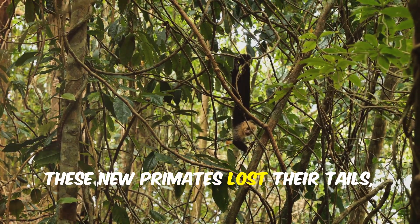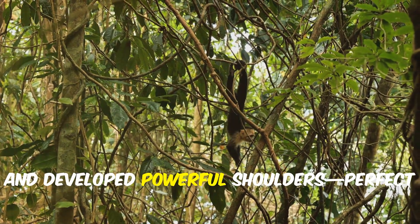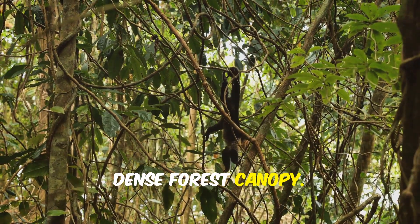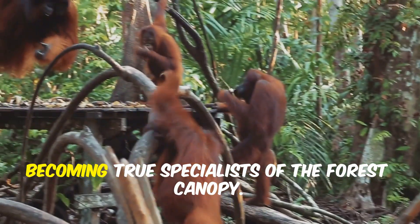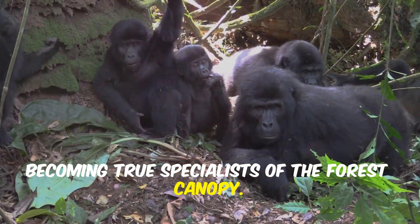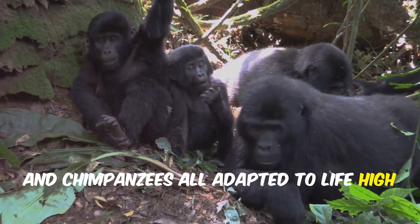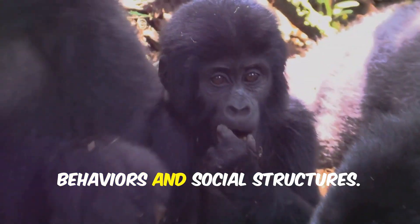These new primates lost their tails, grew longer, stronger arms, and developed powerful shoulders — perfect for swinging from branch to branch in the dense forest canopy. Apes spread across Africa and Asia, becoming true specialists of the forest canopy. Gorillas, orangutans, and chimpanzees all adapted to life high above the forest floor, each developing their own unique behaviors and social structures.